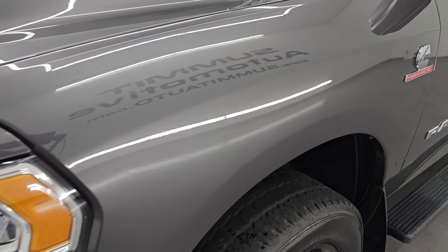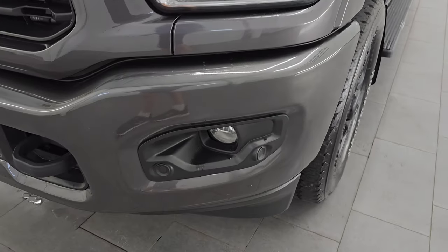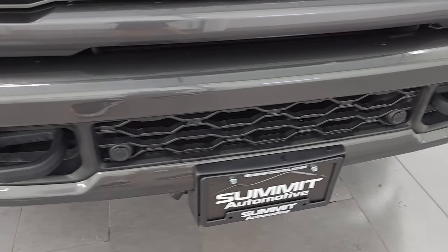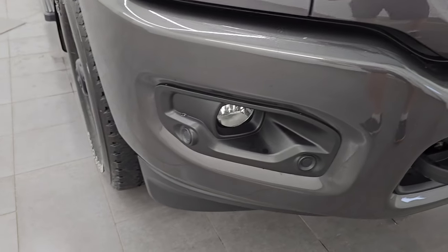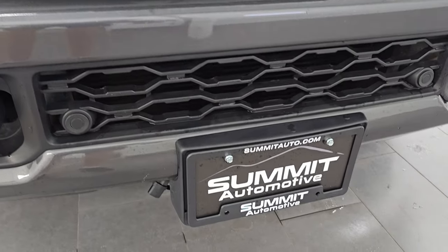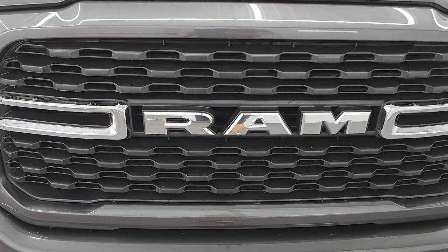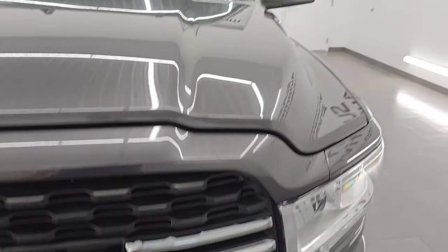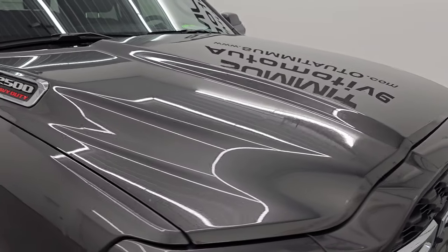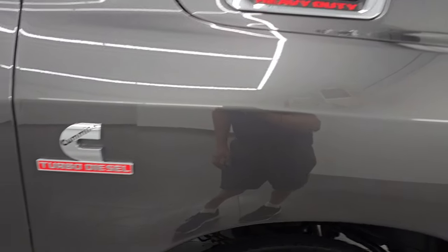The front fender is in excellent condition — I didn't see any dents or dings on there. Headlight lenses are nice and clear. The sport package gives you the front and rear painted bumpers. I didn't see any dents, dings, or rock chips on there, and it also has the front bumper parking sensors. There's the engine block heater cord. The grille is in nice condition and the hood is in absolutely perfect condition — no dents or dings.